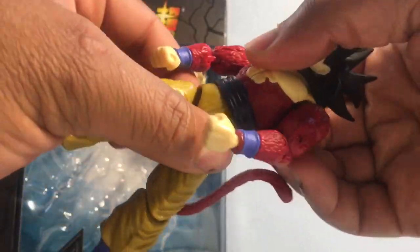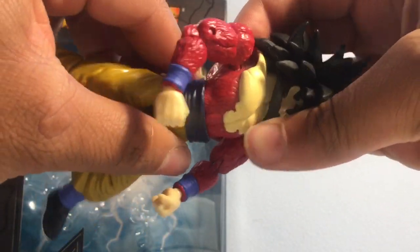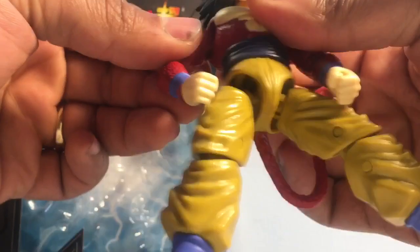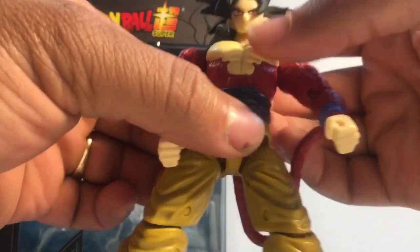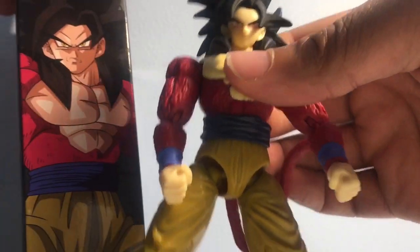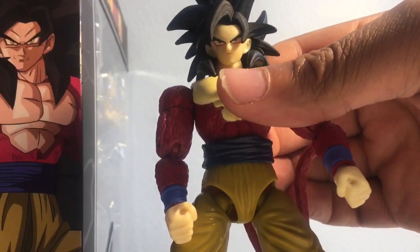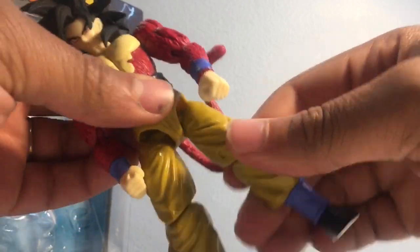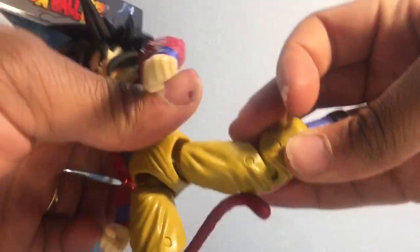The torso can rotate 360 degrees and can be pushed upwards and downwards a bit — not much, but it gets the job done. Pushing the torso out also helps you see the face a little better when posing him. You can also see a little more of the six-pack, similar to how it sits in his shirt in the anime. Definitely want to push that up a little to get more out of your figure.